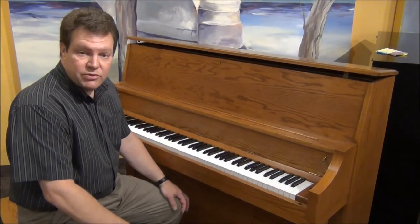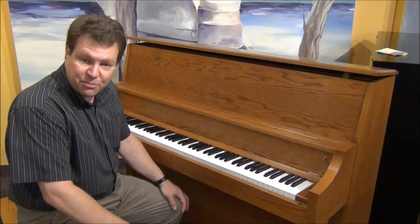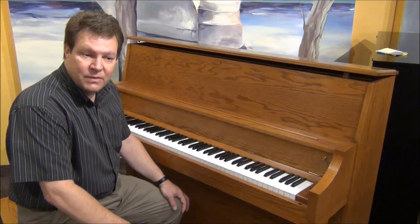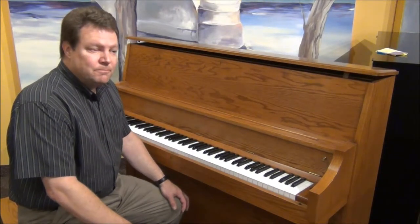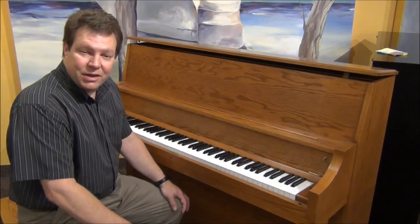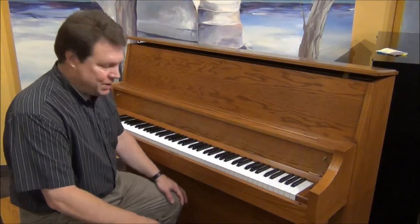This piano is in on consignment — we're selling it for a private party. Our technicians have gone over the entire piano and checked everything out, so it's a great piano. Being on consignment, we can always take a reasonable offer to the owner of the piano.